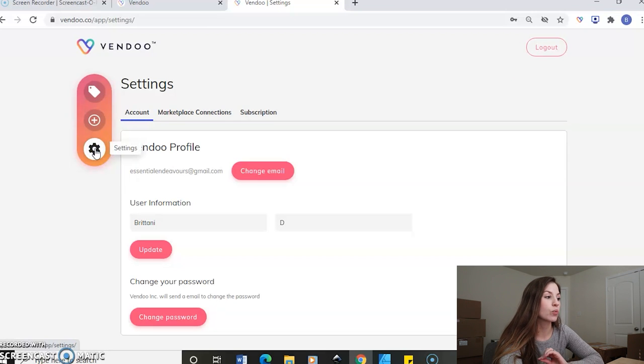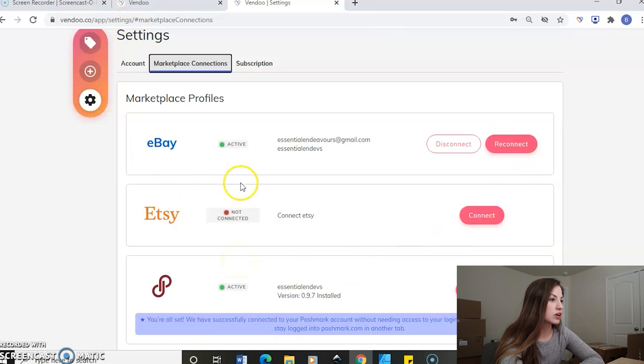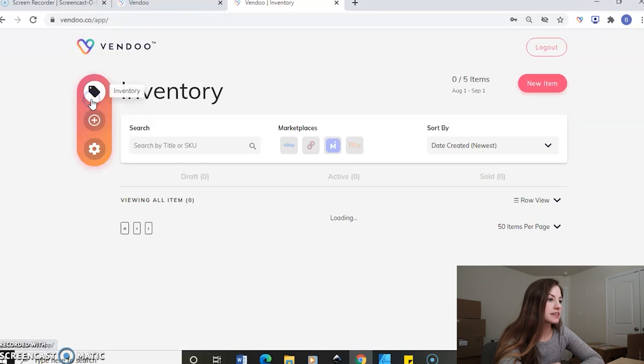But if you need to connect first, you'll want to go to settings over here on the left hand side, and then you'll go to marketplace connections. Here you'll just have to go and connect to whichever platform you need to connect to. Then back to inventory.